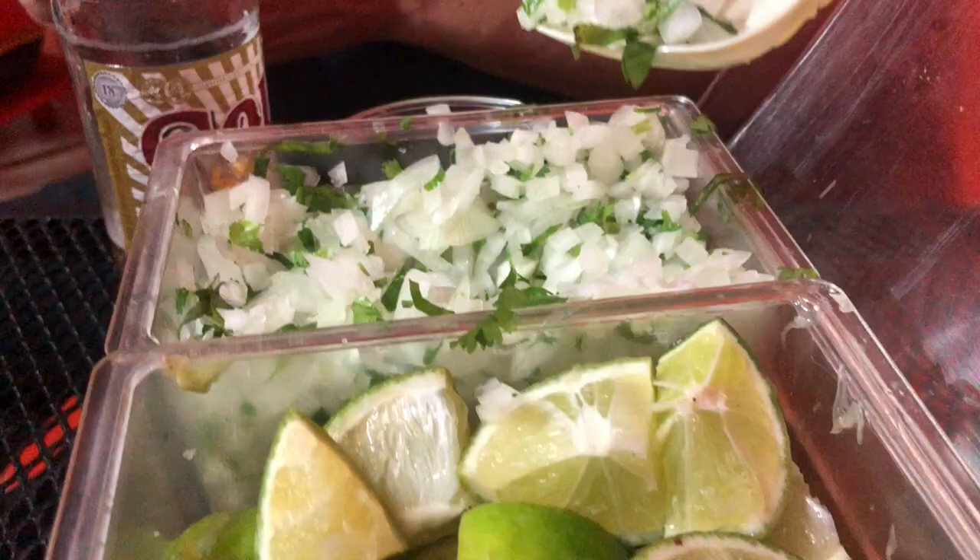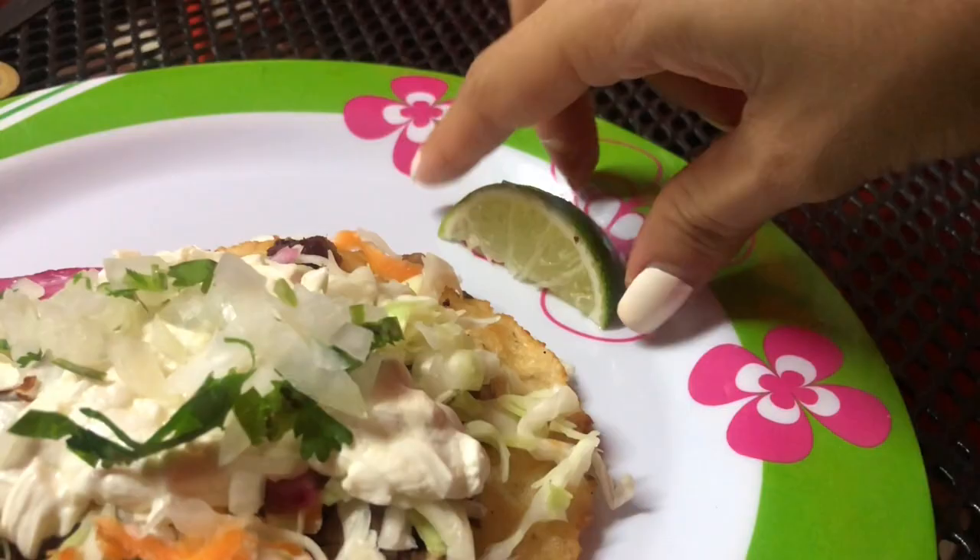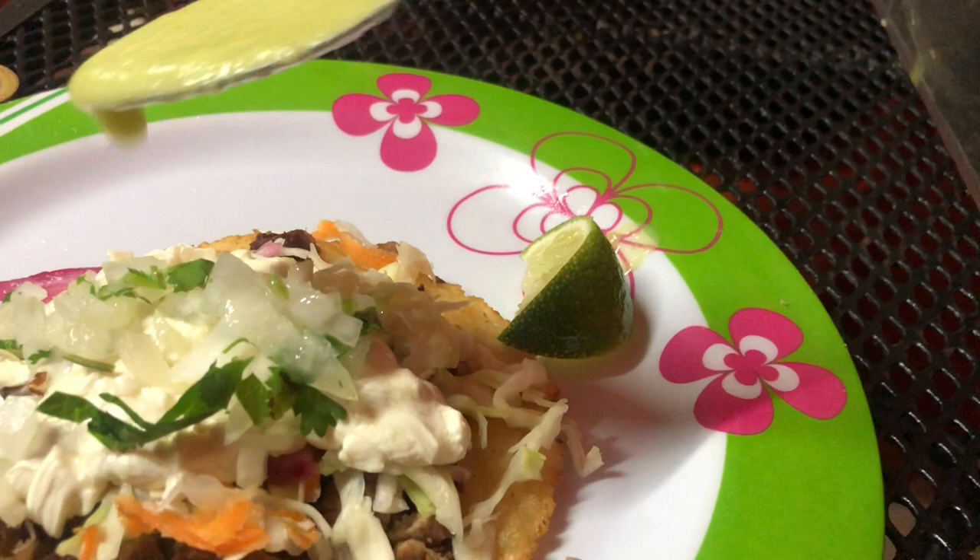These are the different sauces or salsas that go on top of your tacos, salbutes, or whatever you wish. There's a creamy green tomatillo sauce, a spicy red salsa, limes, and a mixture of cilantro and onions.